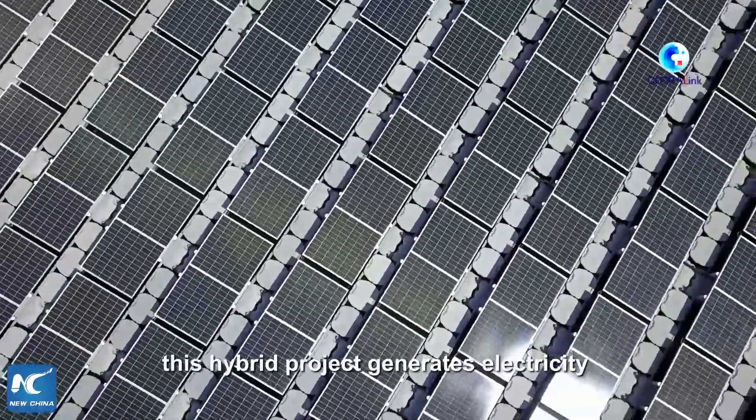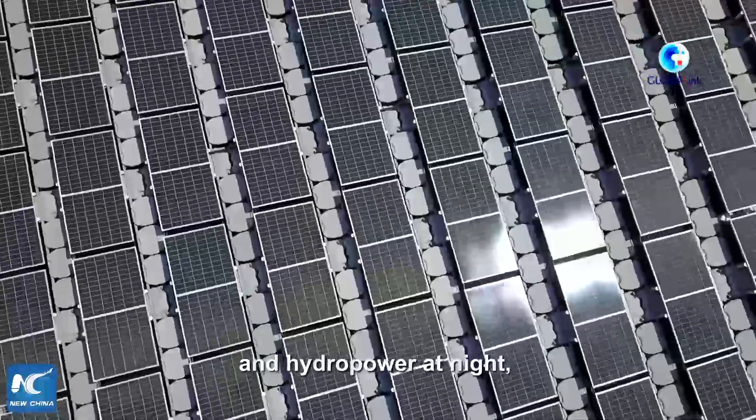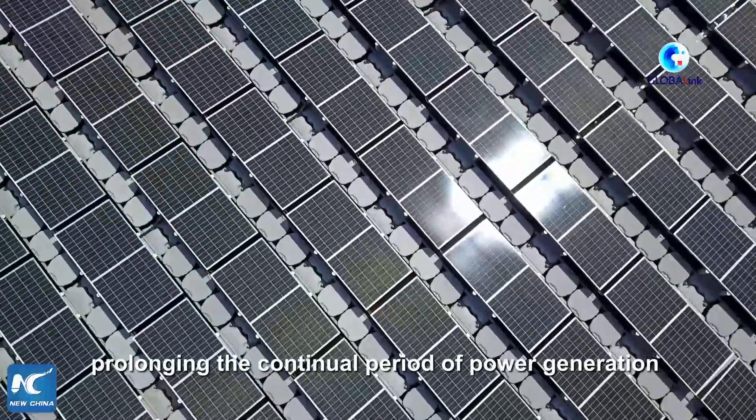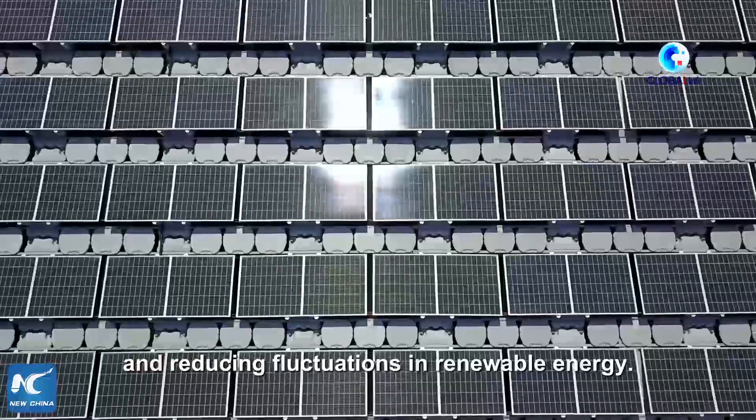With the combination of two energy sources, this hybrid project generates electricity through solar energy during the daytime and hydropower at night, prolonging the continual period of power generation and reducing fluctuations in renewable energy.